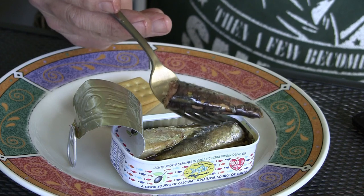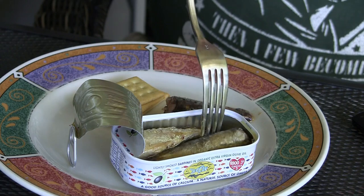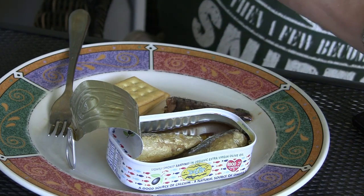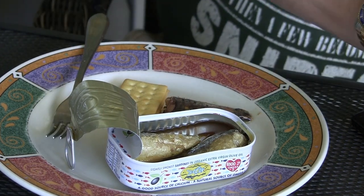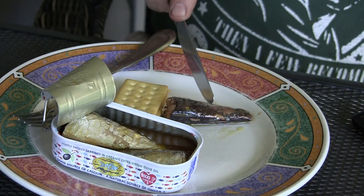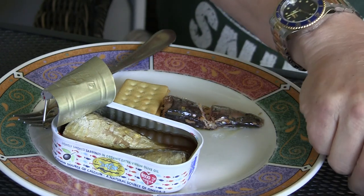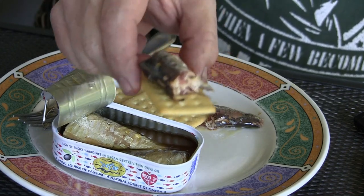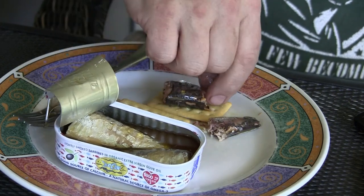There's about four of these in there. Yep, four. Pretty well whole and complete, not all torn to pieces — kind of nice. Actually a little too big for one cracker, so I'll cut them up a little. Meat looks kind of okay, it's fine.